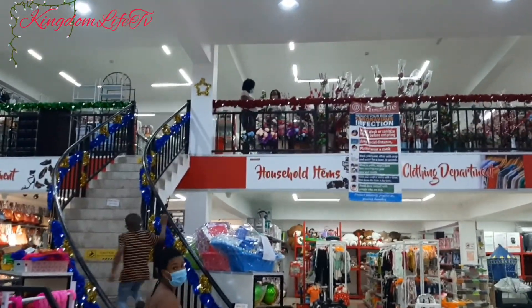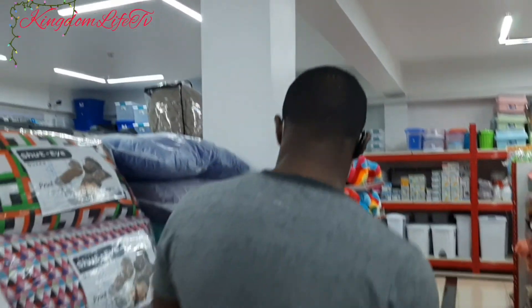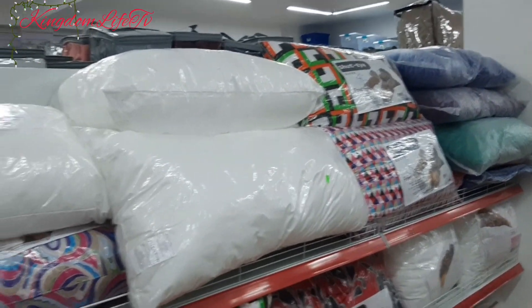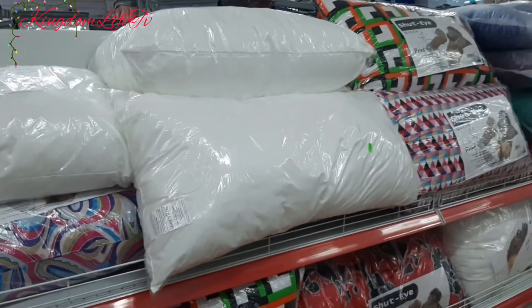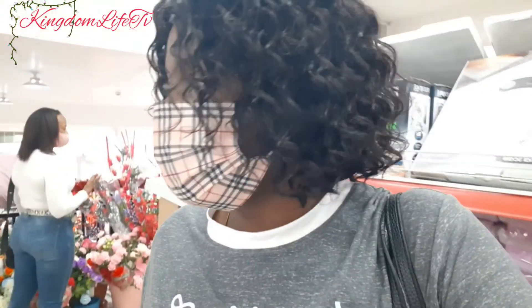We are going to check out. Babe, we still have to buy pillows. We need some new pillows.